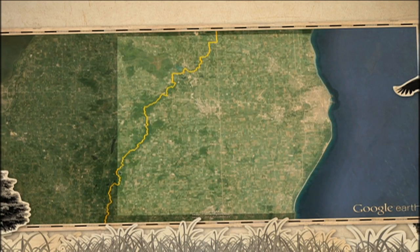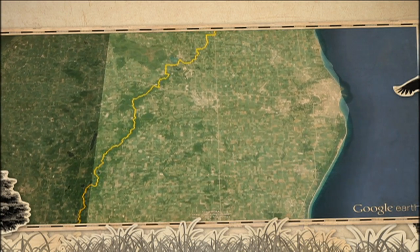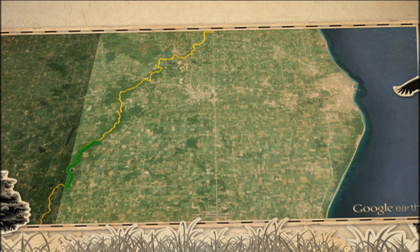Today we're venturing a little more inland and seeing what we can discover on the 28 and a half miles of trail that make up Sheboygan County's portion of the Ice Age National Scenic Trail.